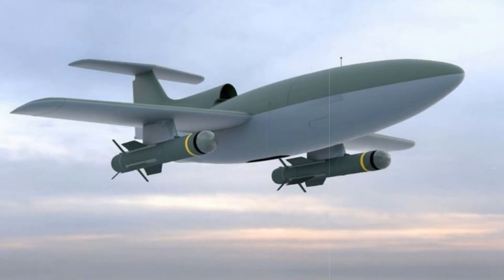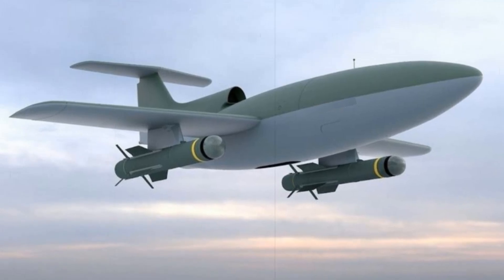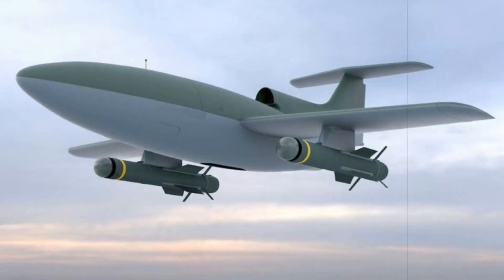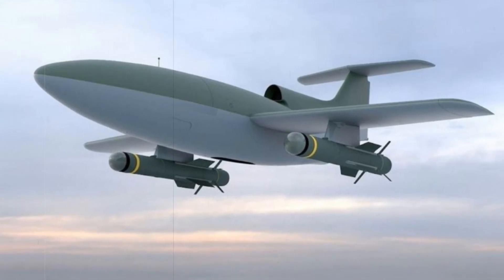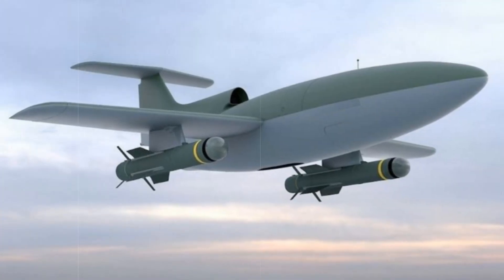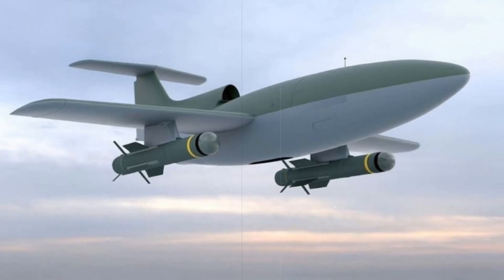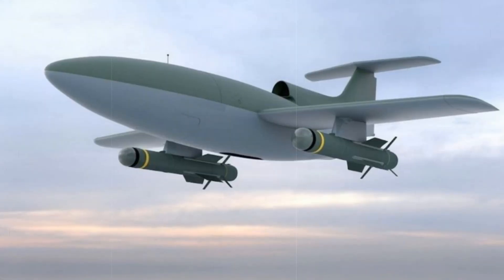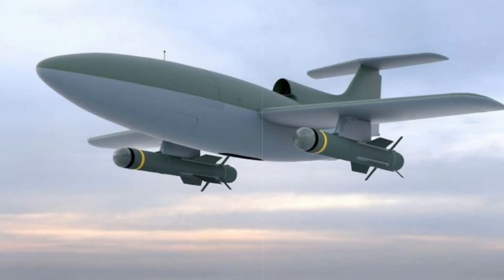At the Unmanned Systems X exhibition in Bonn, Germany, on March 25th to 26th, Airbus introduced its latest innovation in aerial defense: LOAD — Low-Cost Air Defense. This cutting-edge system is designed to counteract the growing menace of kamikaze drones. Unlike traditional defense mechanisms, LOAD leverages a fleet of modified DT-25 drones, each capable of deploying up to three precision-guided missiles. The system integrates seamlessly into existing surveillance networks, using radar and aerial imagery to detect, track, and neutralize threats autonomously.